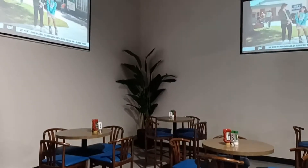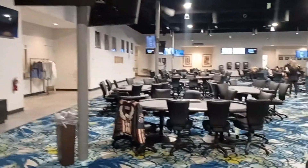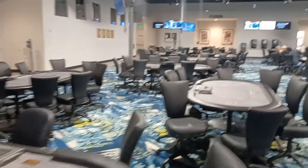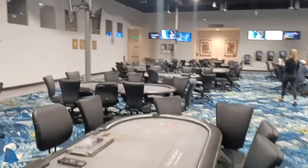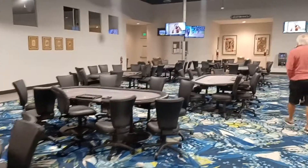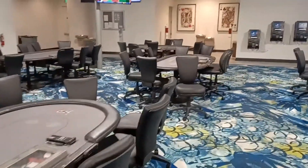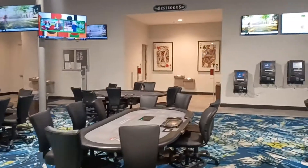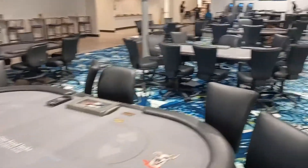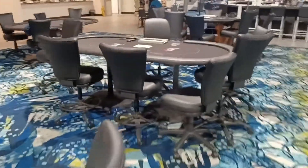Welcome to One-Eyed Jack's. As we walk in here, there's a nice little sit-down break area. Nice run of tables that they have in here. Nice room — new, fresh. Looks like simulcast on the walls. You can bet horses, and I would assume dogs in other states, but not in Florida. Beautiful room. 30 tables. Simulcast on the walls.